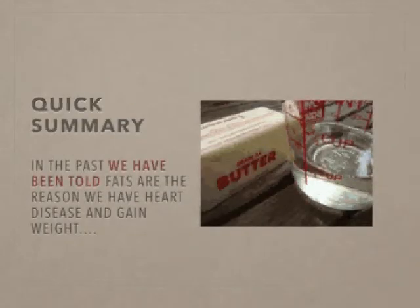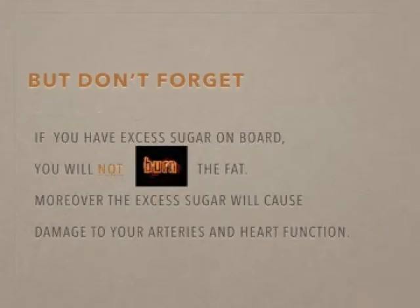So the quick summary is that we've been told that fat makes you fat and is going to cause heart disease and stroke. Sadly, we are not finding the data to support this statement as clearly as maybe we had assumed years ago. In actual fact, we have to get some good fats in our diet.